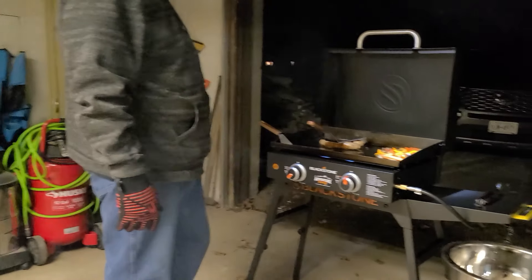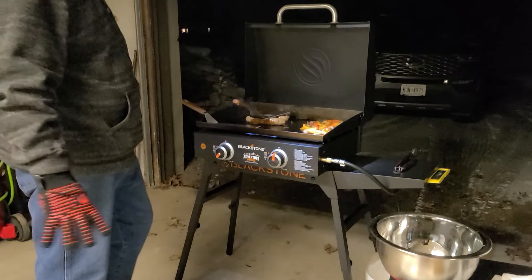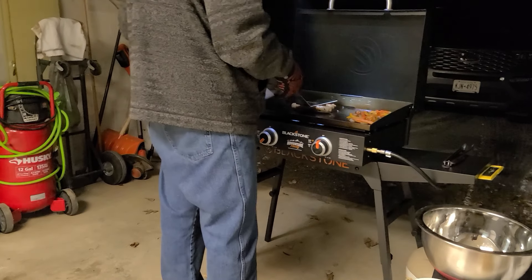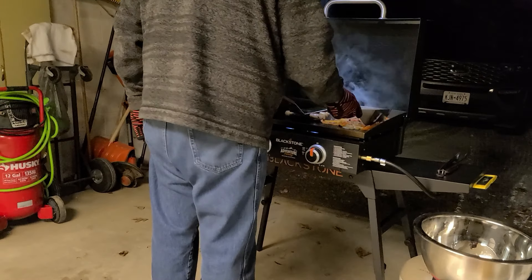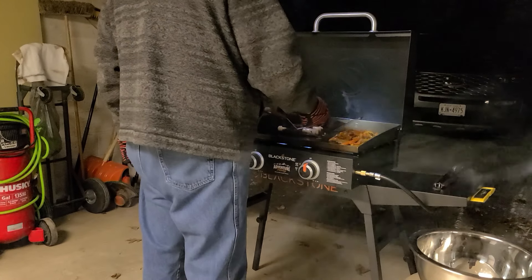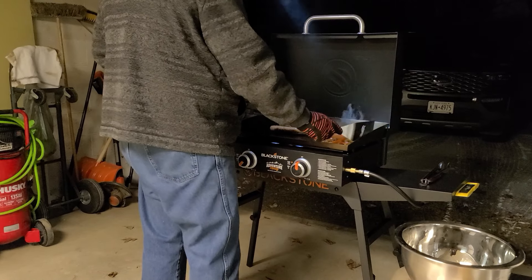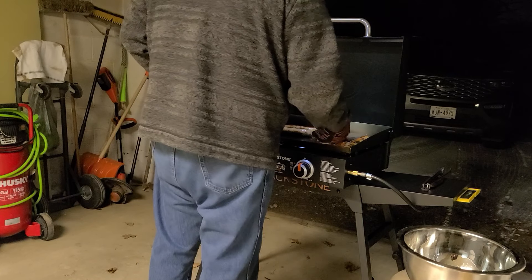One thing I'd definitely say is you have got to be so careful with children around the griddle — and pets, and anyone who tends to want to touch things. You're going to have heat across this entire surface, even along the backs and the sides. You don't want to start your dinner with a trip to the ER. If you have small children, really take time to educate them on cooking safety. That's going to be something you'll want to do pretty quickly with one of these in the arsenal.